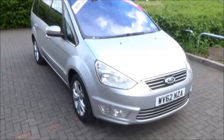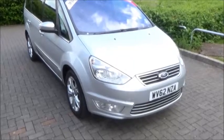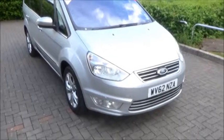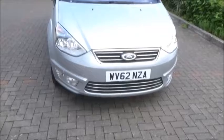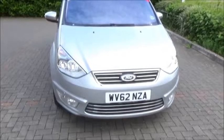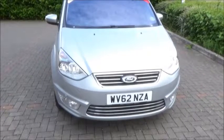Hello and welcome to Now Vauxhall. Here today we have the Ford Galaxy 2.0L diesel, first registered on the 5th of the 10th of 2012. As you can see, it's on a 62 plate. This car has emissions of 149 grams, which equates to a £145 road tax, and has a warranted mileage of 42,900.